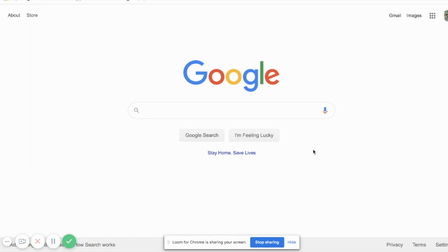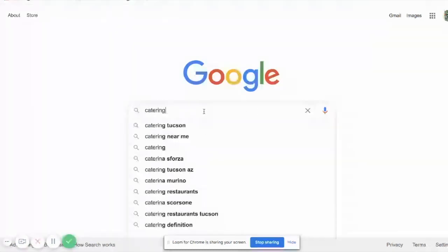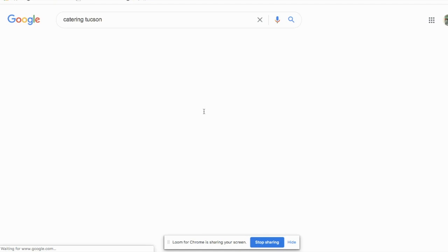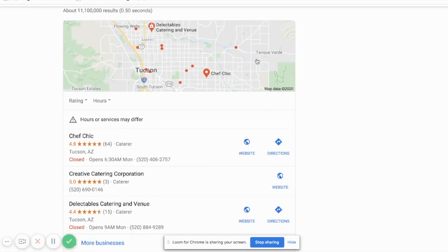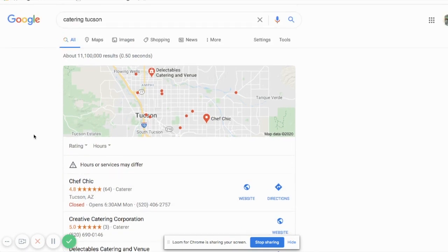Just to set the stage, Google wants to answer your questions in the best way possible, so they're looking for results that match what's put in that search bar. I'm going to show you an example of catering in Tucson, and where we're going to focus right now is this golden piece of real estate up here at the top of this search result.